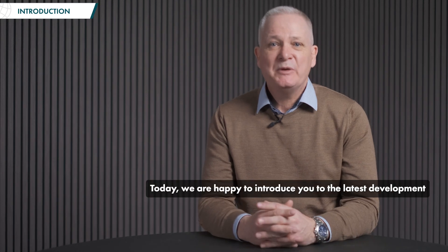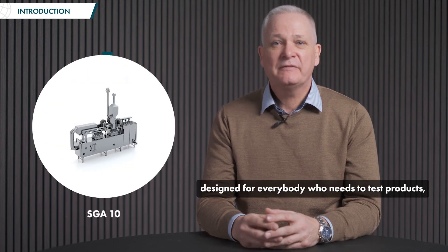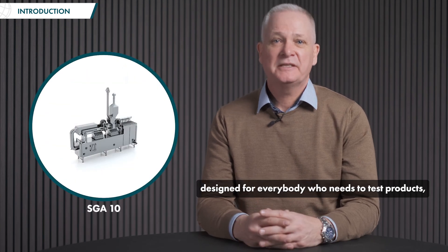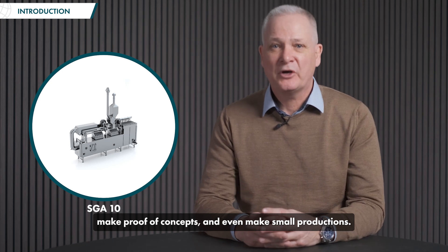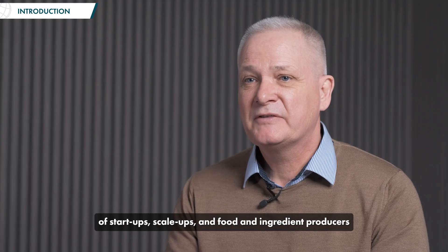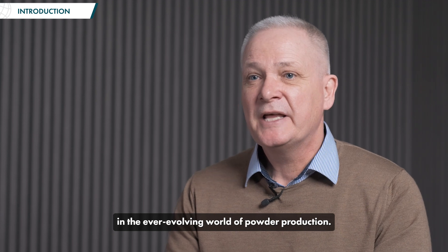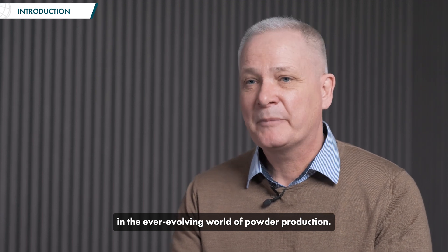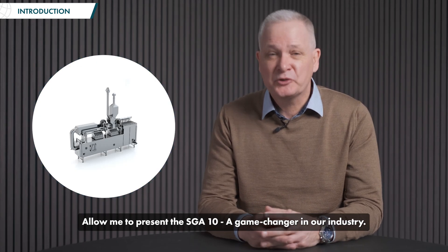Hey everyone, today we are happy to introduce you to the latest development from Zenovo's technology process. A product designed for everybody that needs to test products, make proof of concept and even make small production. The product is designed to cater to the needs of startups, scale-ups and food and ingredients producers in the ever-evolving world of powder production. Allow me to present the SGA 10, a game-changer in our industry.